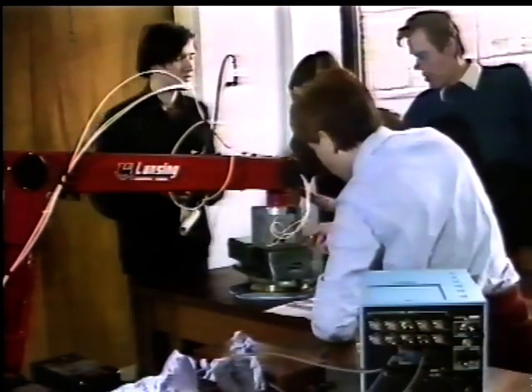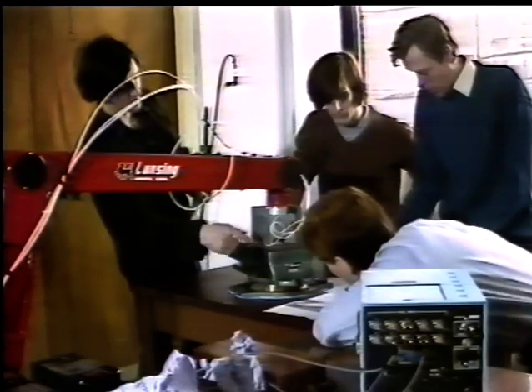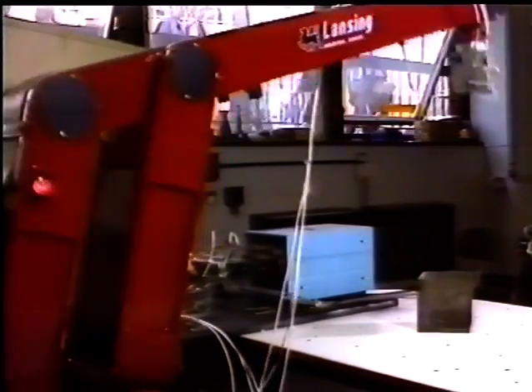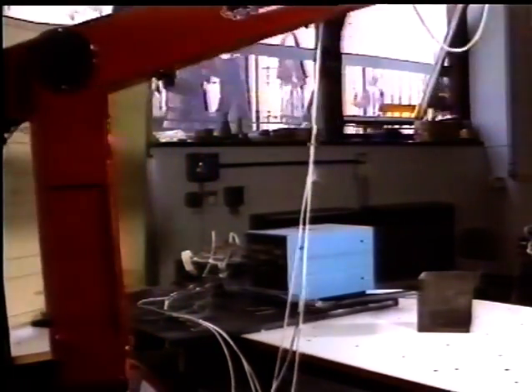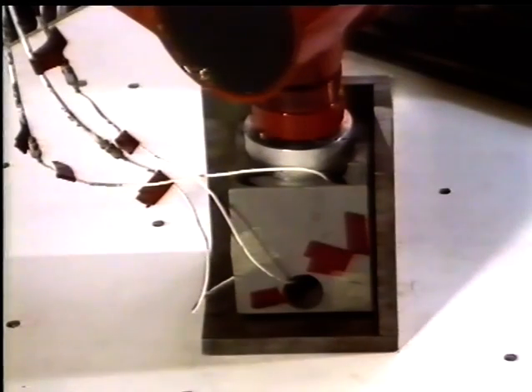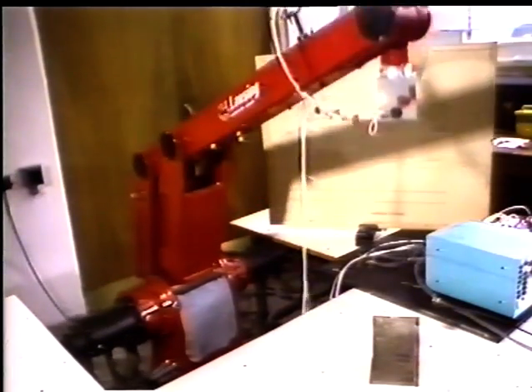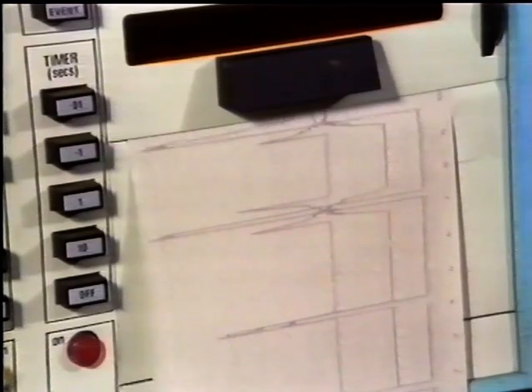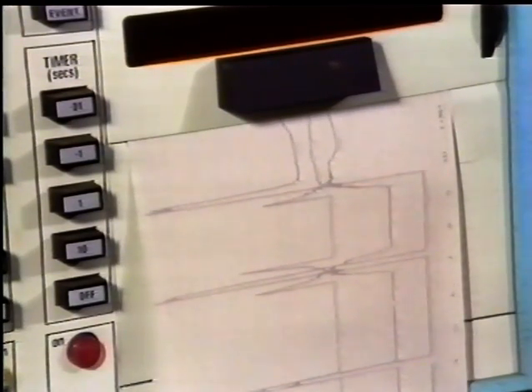Another major undergraduate project involved investigating the repeatability and overshoot of the Lansing Hitachi robot. In practical applications of such a robot, it is important to know just how accurately the arm will return to a pre-programmed point, and also how much it may temporarily overshoot the point if it approaches it at speed. The technique used by the students was to employ a special cube containing three sensors mutually at right angles. When the cube is placed into a metal envelope, the output from each sensor varies depending on how far it is from the surrounding envelope, and this variation is recorded.